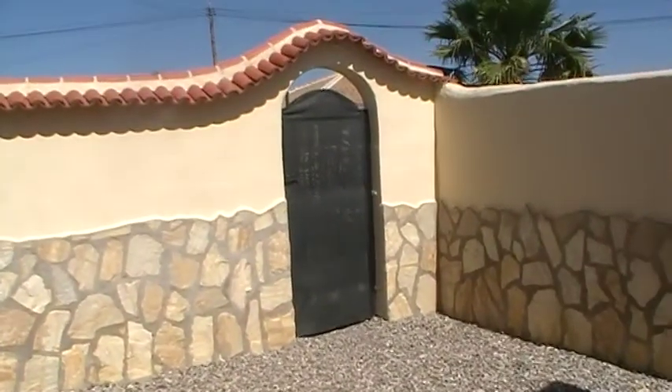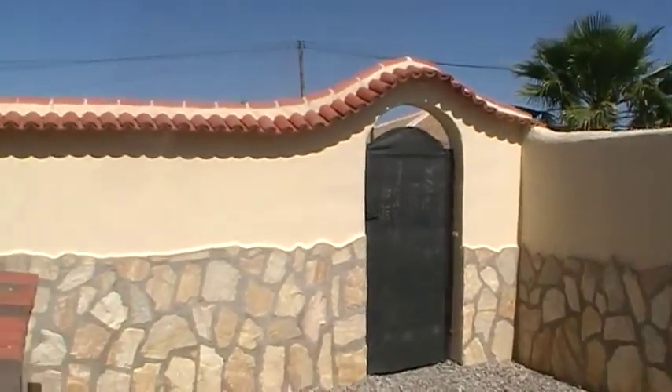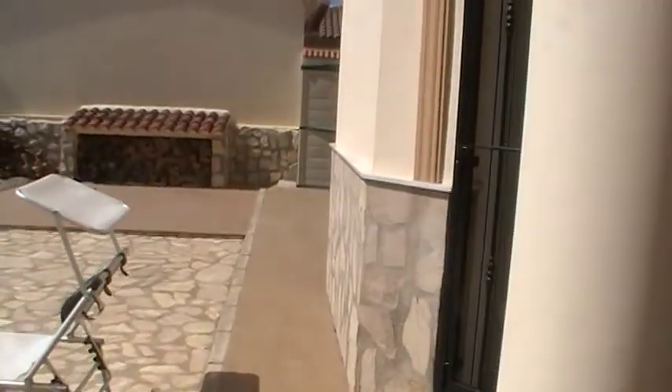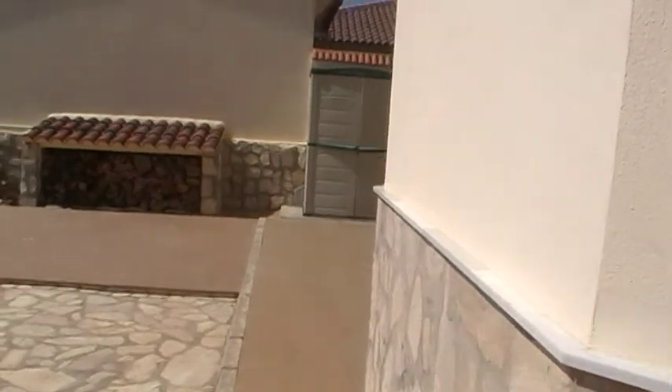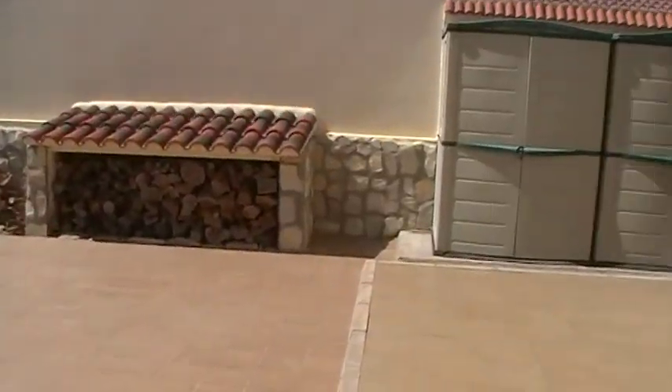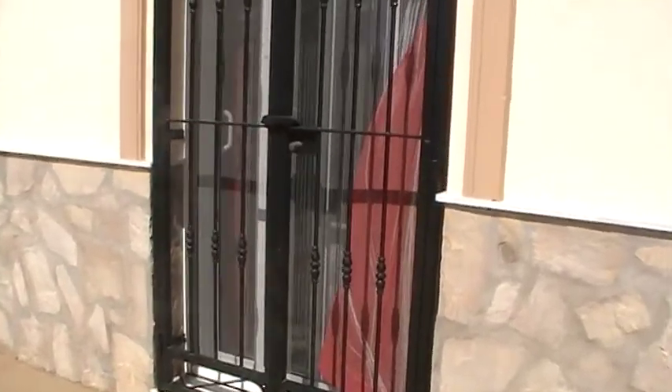You can see the property is walled and gated here to the rear so that this is completely private. Double doors here lead out from the master bedroom.